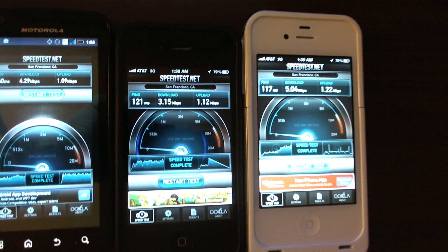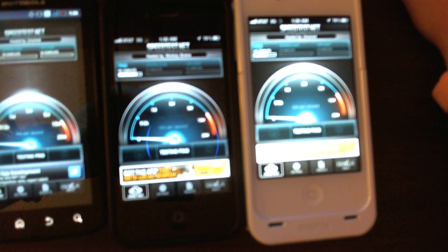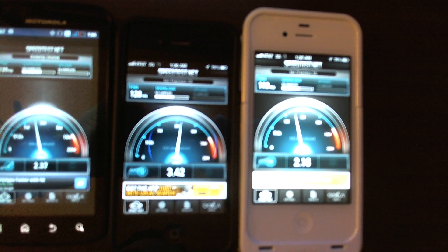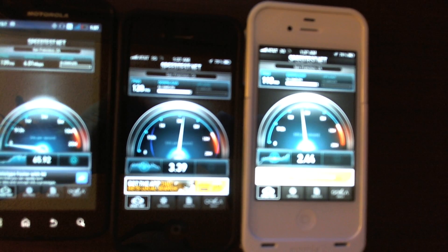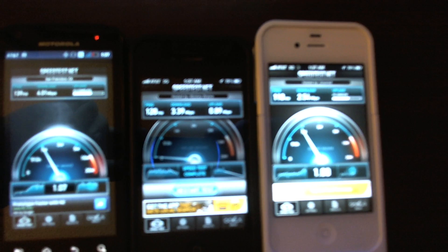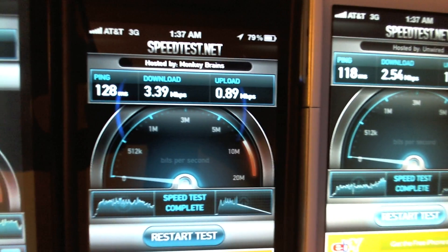Let's restart. The image is getting a bit blurry. Interesting results — the Motorola Atrix got 4 megabytes, the iPhone 4 got 3.39 megabytes.